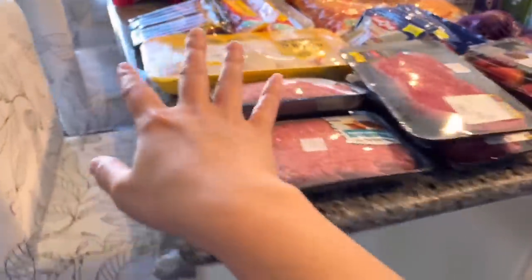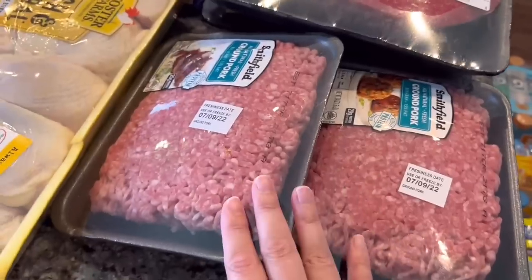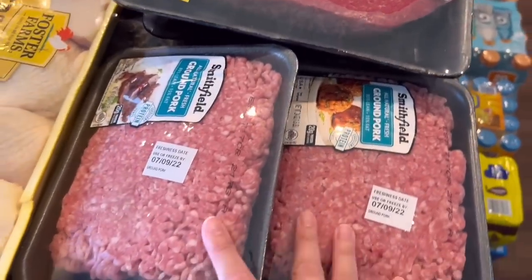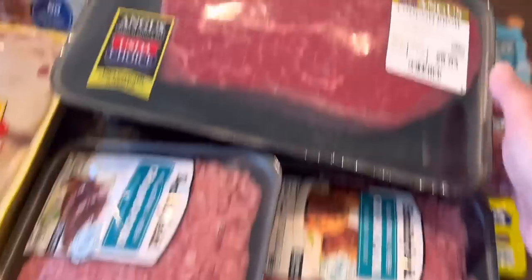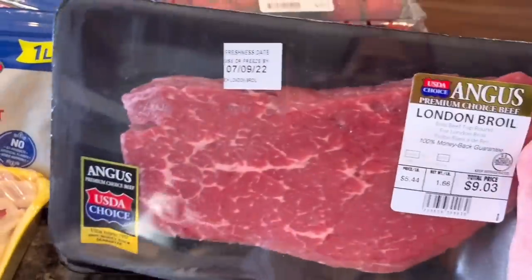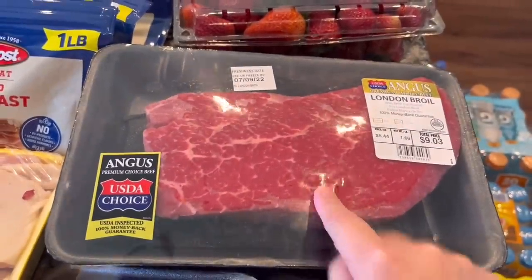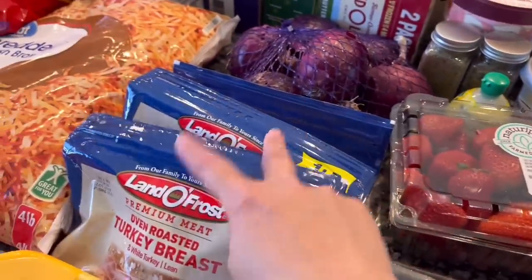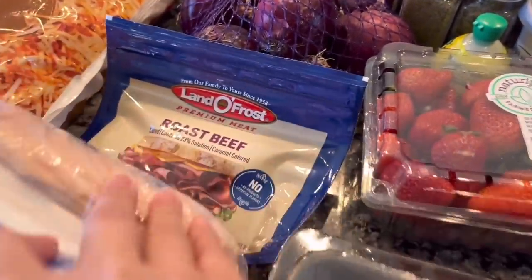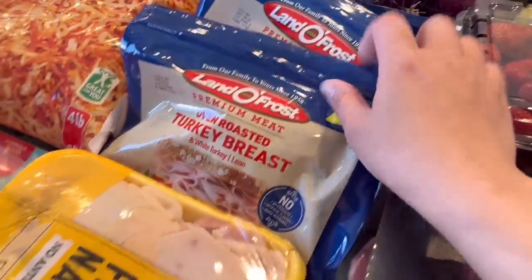Moving on up on the island, we have some meat. We don't have this anymore, so we have a couple of ground pork. There's a chunk of meat here that my husband likes — this is basically his steak, so we have a couple of them. We have strawberries, and then we have some deli meats: roast beef, chicken breast, and turkey breast.